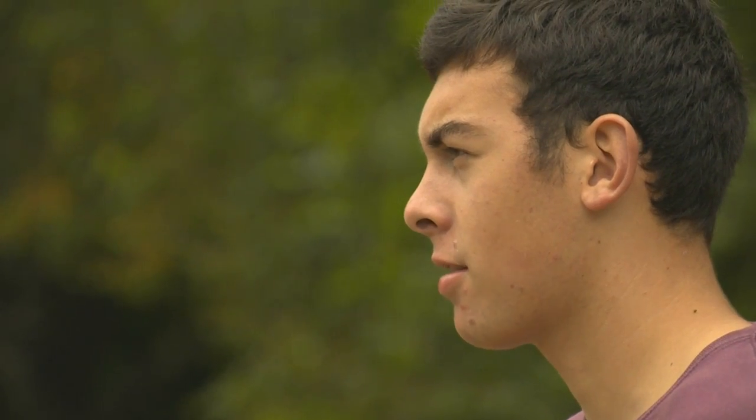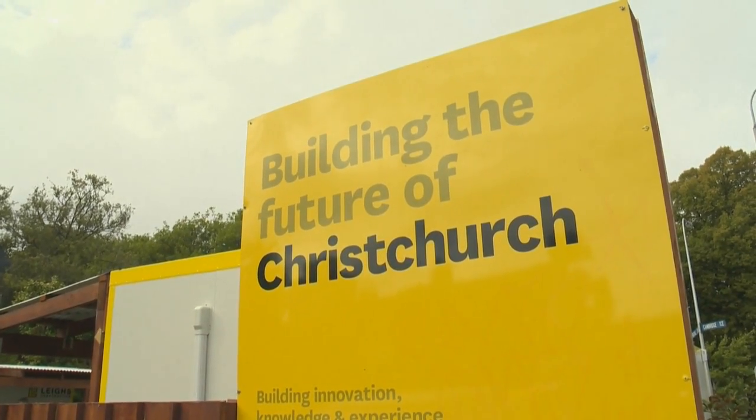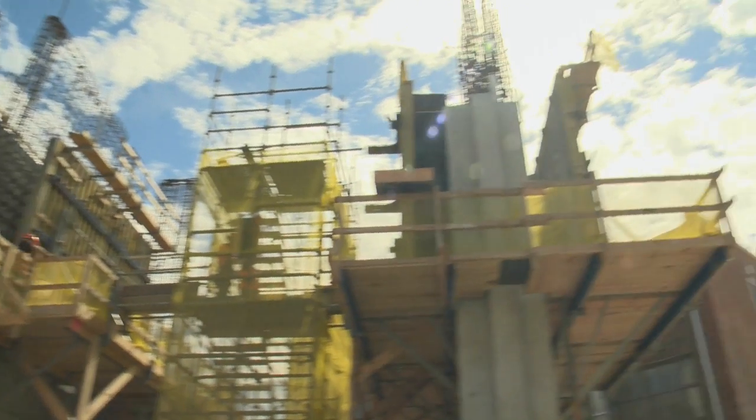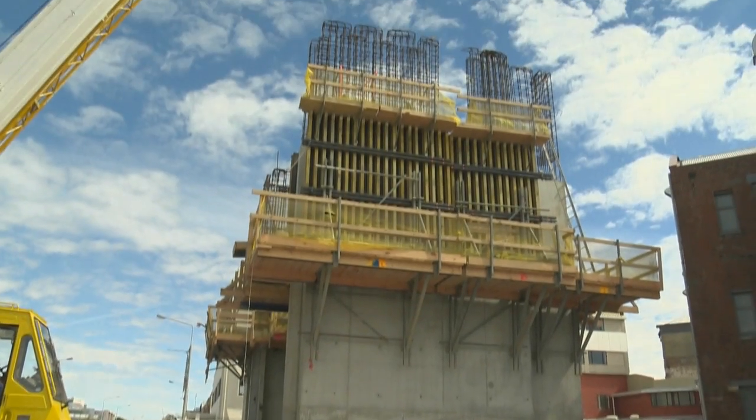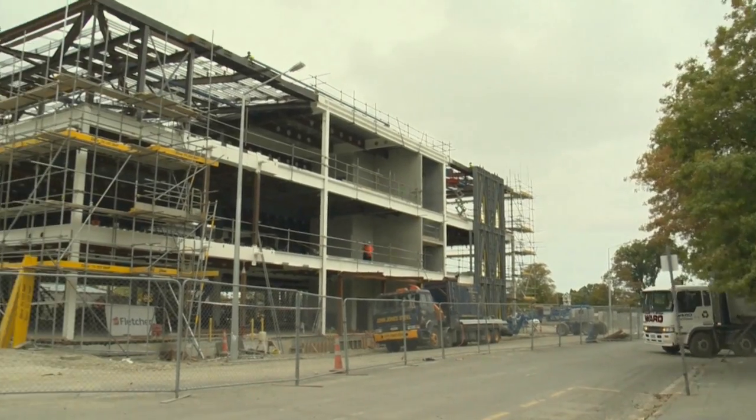Hey, I'm Kyle. I'm from Kashmir High School and I'm interested in a career in concrete construction. Kyle is going to spend a couple of days looking at the work of a concrete construction specialist in Christchurch. With the city centre rebuild finally kicking in, the industry is entering a huge boom period, so it's a time of immense opportunity.